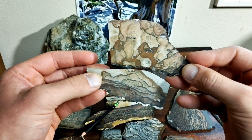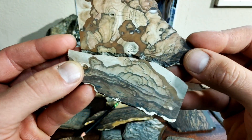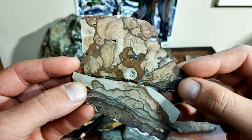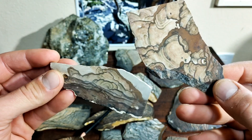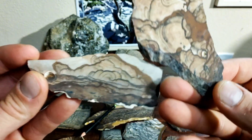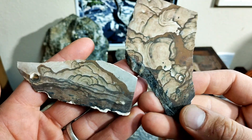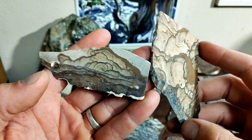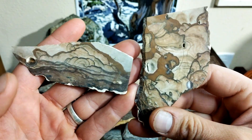There are many more varieties than what I'm showing — certainly not all Biggs is blue. Here are a couple examples of brown Biggs, and this is just scratching the surface. There are many other deposits within the Biggs Triangle, but Deschutes and Blue Biggs are probably the most well-known and the most collectible. Thank you for watching — hope you learned something.